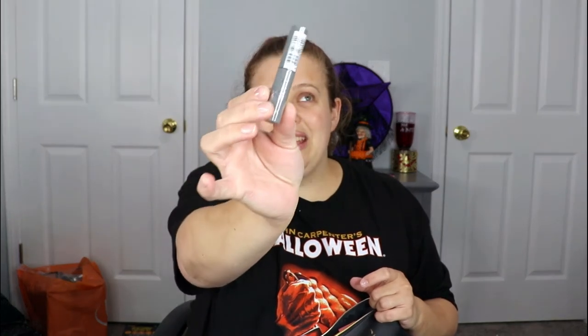This is a mascara from IT Cosmetics — the IT Lash Blowout. I like some of their products; their foundation powder I use in the summertime and love it. I haven't tried this mascara before, so this is exciting. It's not a repeat, which I appreciate — good job, Ipsy!